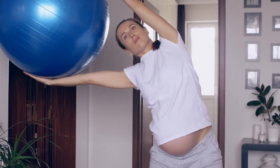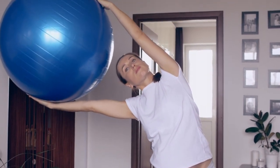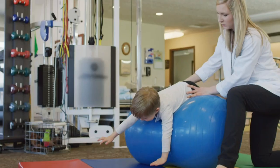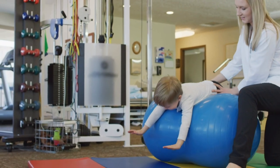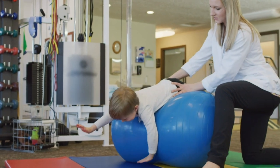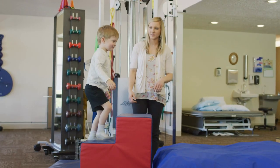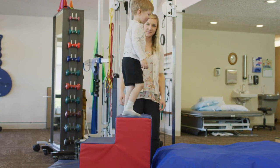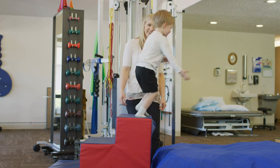Pelvic health PTs work with both women and men on conditions such as incontinence, pelvic pain, and pre- and postpartum issues in women. And then there's my favorite — pediatric PTs. We work with children from birth, including the NICU, through 21 or 22 years of age, with a variety of conditions such as simple developmental delays, neurologic conditions like cerebral palsy and spina bifida, and genetic conditions such as Down syndrome.